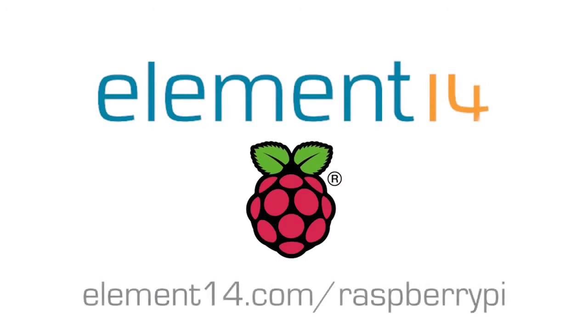It's easy to foresee a super connected world where a little spark of inspiration from the Raspberry Pi, mixed with the ease of use from Windows 10 IoT Core, provides all the ingredients required to make the Internet of Things a true reality. For more information, please visit element14.com/RaspberryPi.